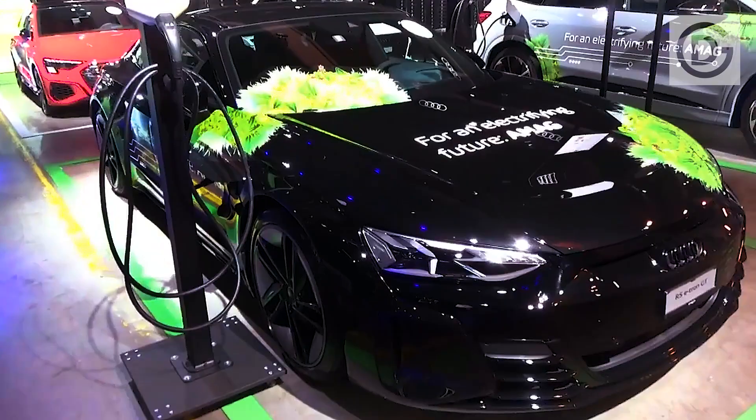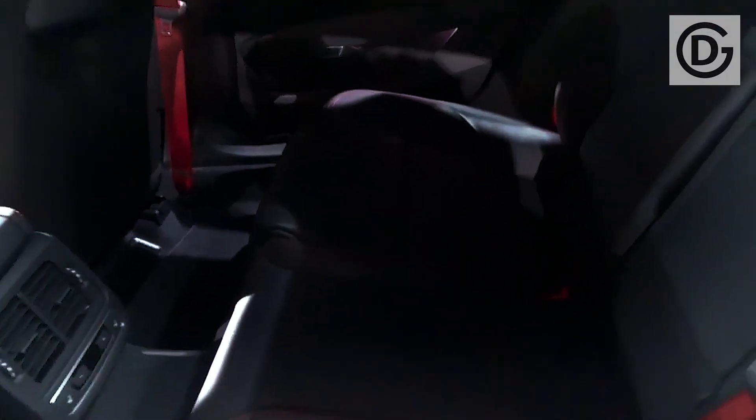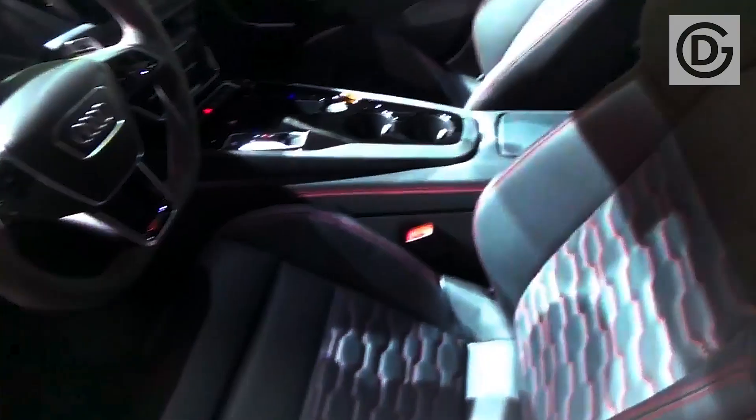The Audi e-tron GT is an electric four-door coupe with powerful motors and seats for five people. As the future of Audi's RS models, the e-tron GT makes cars like the RS6 and RS7 feel like Morse code machines at a SpaceX Starlink launch.